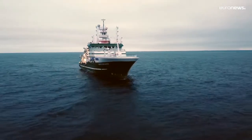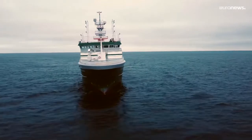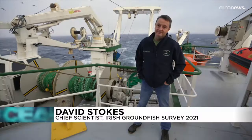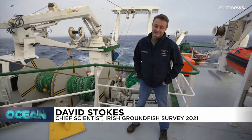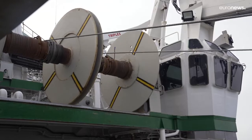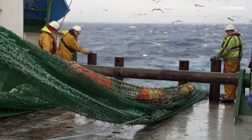This is the RV Celtic Explorer owned by the Marine Institute, a 65 metre research vessel. This time of the year, every year, the Marine Institute runs this fisheries survey, which is part of the International Bottom Trawl Survey Working Group programme.